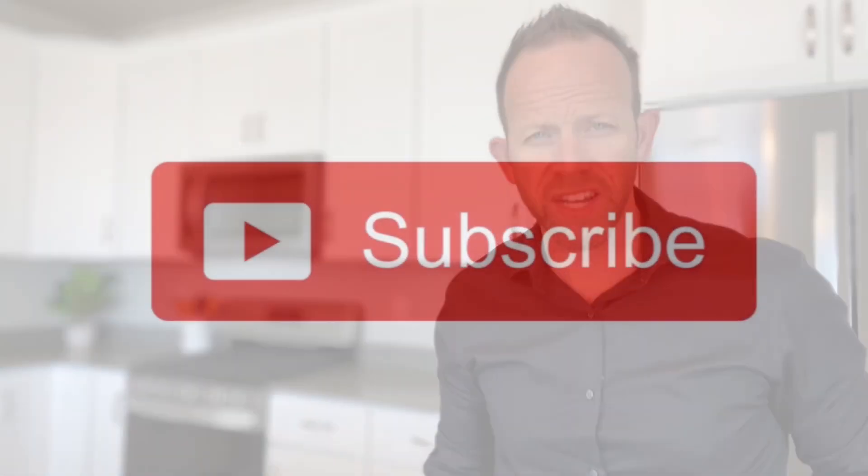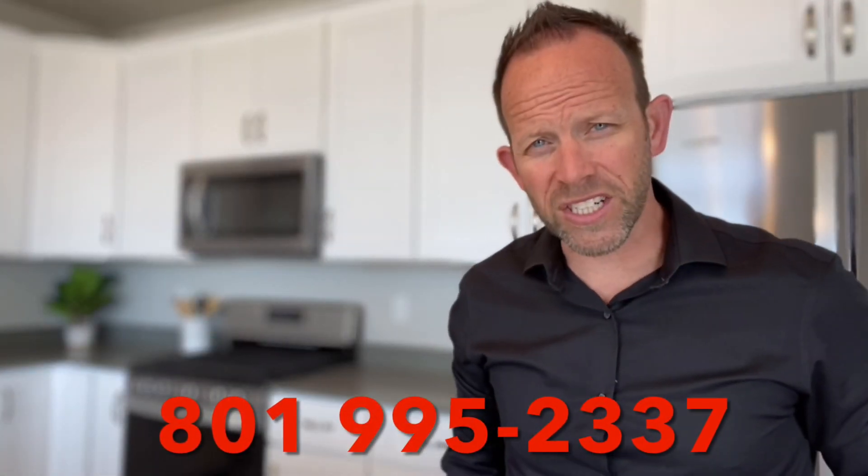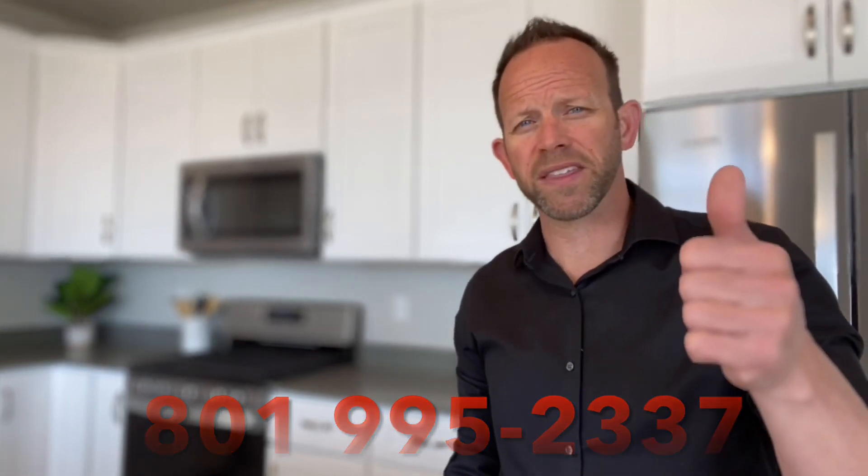For more great home tours and new home construction videos, hit the subscribe button below. You can also find me on Instagram at TyTheRealEstateGuy. If you enjoyed this video, please give me a thumbs up. Thanks for watching and don't forget to ring that little bell to be notified each time I post new videos.